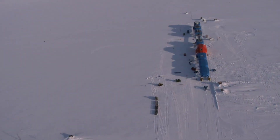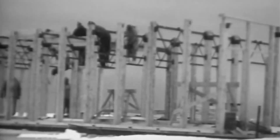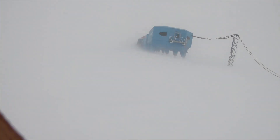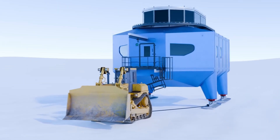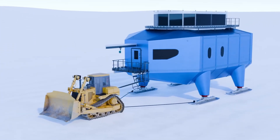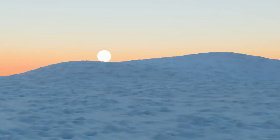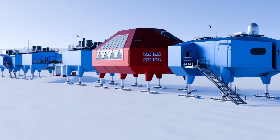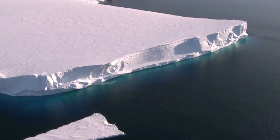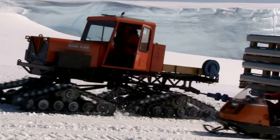The Halley Research stations have been part of British Antarctic operations since 1956. The original station was a simple timber hut buried under snow within months. Five more stations followed over the decades, each one eventually crushed by snow accumulation or lost to ice movement. By the 1990s, it became clear that a completely new approach was needed. The Brunt Ice Shelf, where Halley sits, is one of the most scientifically valuable sites on the continent — positioned directly under the ozone hole, making it critical for atmospheric research, space weather, magnetic fields, and climate data that can't be replicated anywhere else.